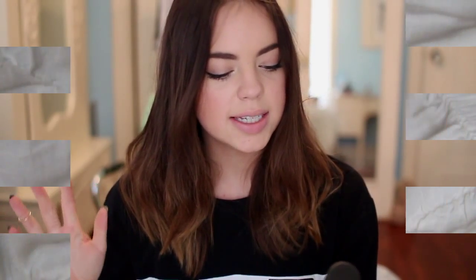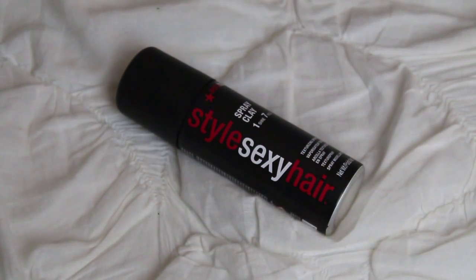My next favorite would have to be the Sexy Hair Spray Clay — a texturizing spray clay. I got this a while back and I really like substituting it for hairspray because it gives my hair a really nice textured, beachy look with a lot of volume compared to my regular hairsprays. It also smells really good! I've been using it pretty much every time I curl my hair and I'm definitely buying the full size once I run out.